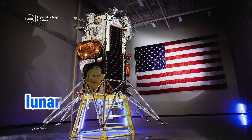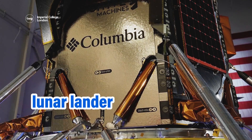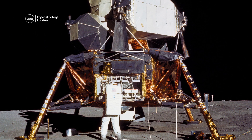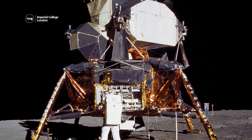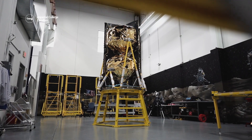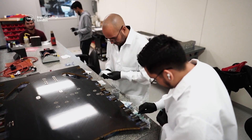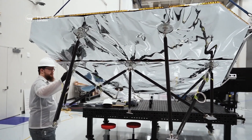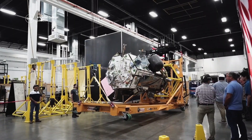Odysseus is a lunar lander, a vehicle designed to travel to and land on the Moon. Unlike the spacecraft that first took humans to the Moon, Odysseus was not built by engineers at NASA, but by a company called Intuitive Machines, making it the first privately-owned spacecraft to touch down on the Moon.